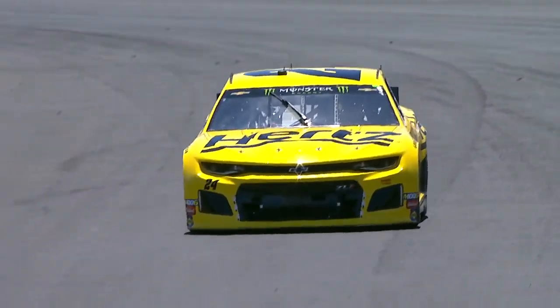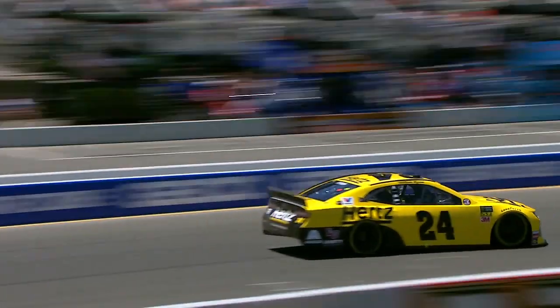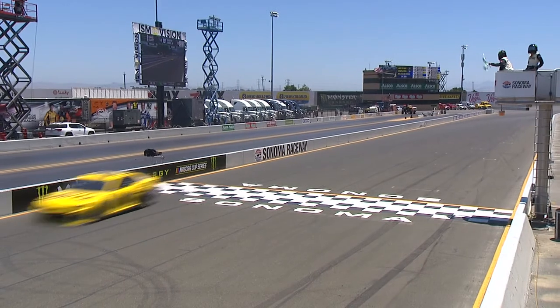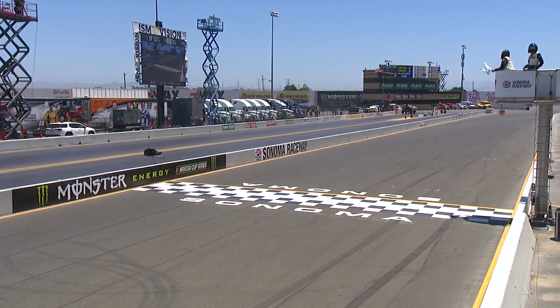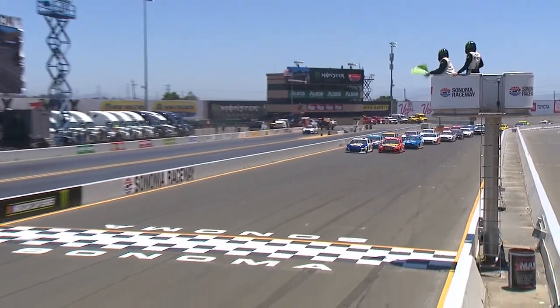Stage one — William Byron in a Hendrick Chevrolet across the line to pick up his first stage win, and the first laps he's ever led on a road course. And that was in dominating fashion, too. Hendrick Motorsports has led every lap today so far.